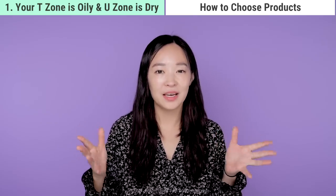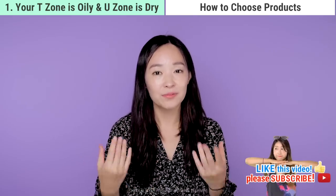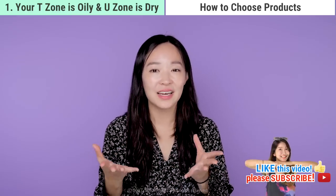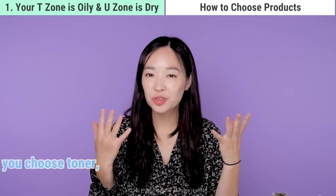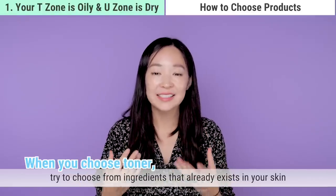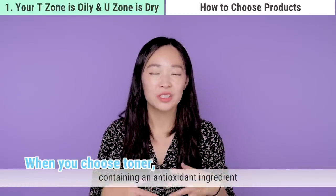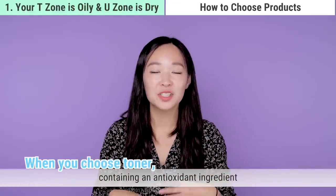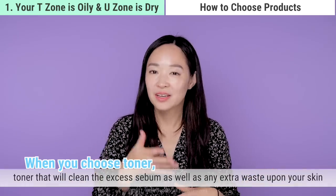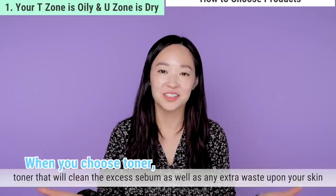Try to find a product that has a lot of moisture without oil substance, and use it twice daily around your U-zone because that area can get pretty dry. When choosing a toner, look for one with ingredients that already exist in your skin, containing antioxidant ingredients for moisture — especially since skin can become dry after cleansing. Also look for a toner that cleans excess sebum and any leftover waste on your skin.